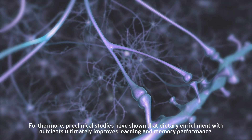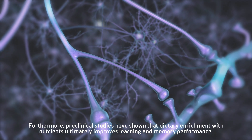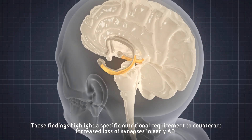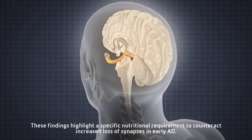Furthermore, preclinical studies have shown that dietary enrichment with these nutrients ultimately improves learning and memory performance. These findings highlight a specific nutritional requirement to counteract the increased loss of synapses in early AD.